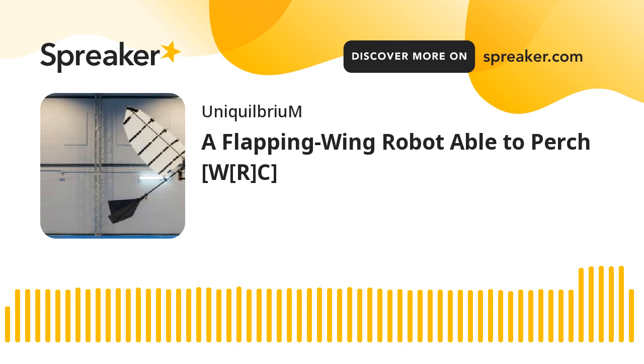A Flapping Wing Robot Able to Perch. You're listening to World Reading Club's Technical News Reading, presented by Hakim Alibakis-Alexander on Spreaker Social Podcasting, presented for World Reading Club in association with Uniquilibrium. This edition's reading focus comes to us from TechBriefs.com and is titled 'A Flapping Wing Robot Able to Perch,' published on January 26, 2023.